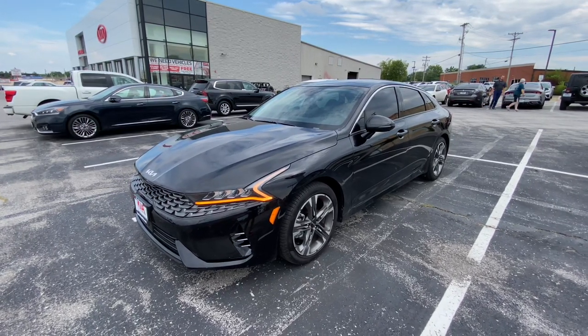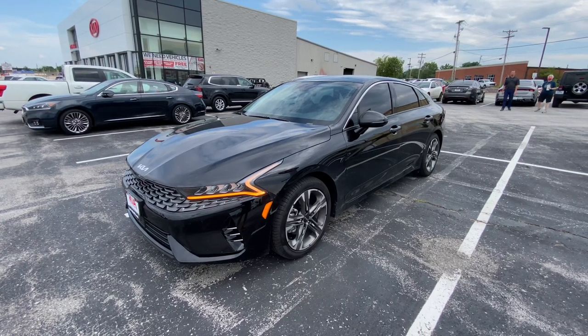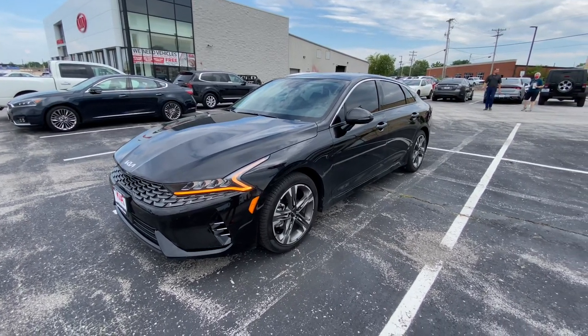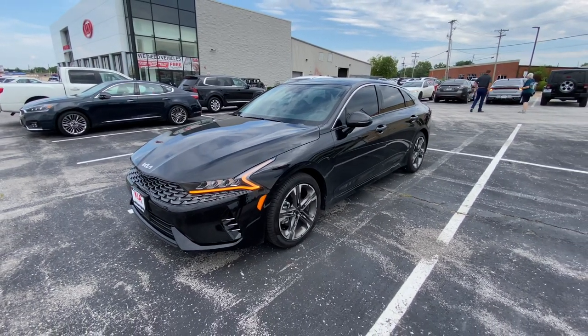Good afternoon everybody, this is Matt Croissant over at Kia of Columbia, Missouri, getting you some information on the 2022 Kia K5 EX.